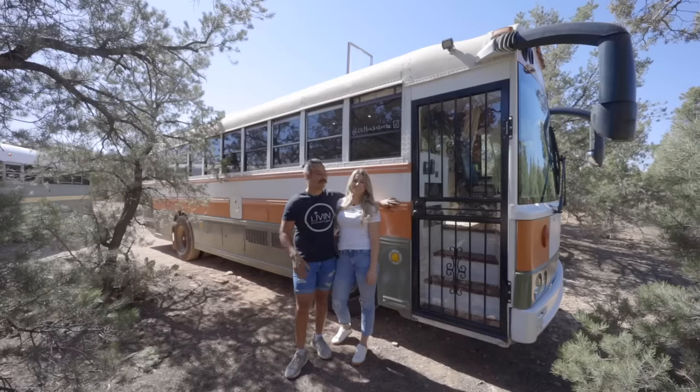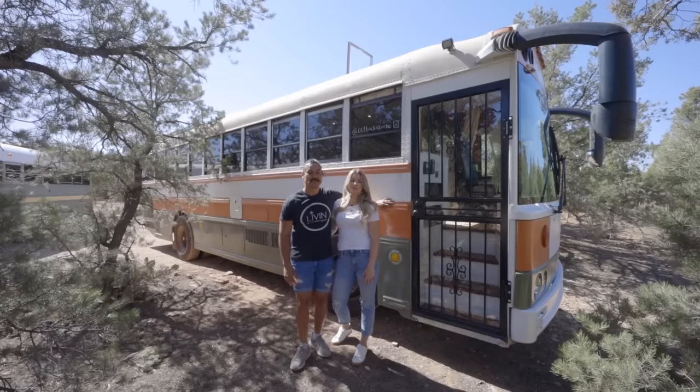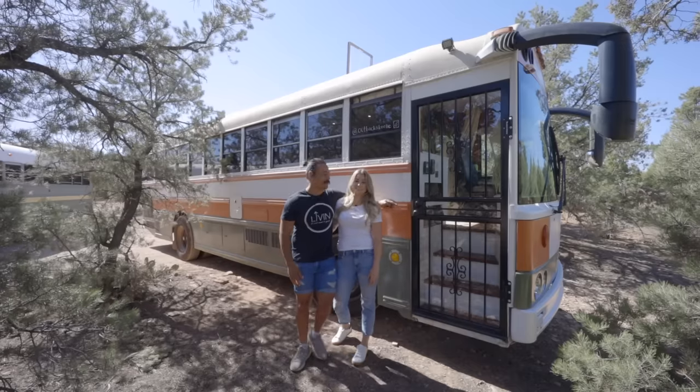Hey guys, I'm Charlie. And I'm Nicole and we're Outback Schoolie. We bought our bus in June of 2020. It took us about nine months to do the conversion and we've been living in it since — about two months now. Come on in, come check it out, come see the tour.